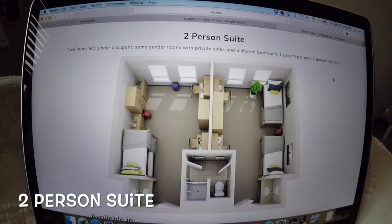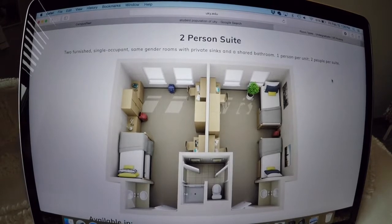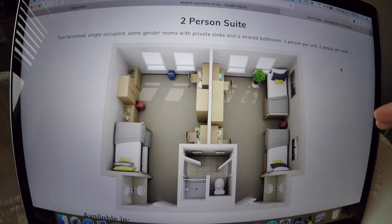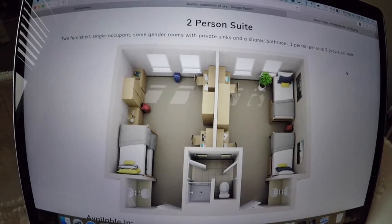The least common option is a two-person suite, which is similar to the four-person suite layout. You and your roommate have no division at all — you share the same room. It's kind of a more traditional college dorm setup.